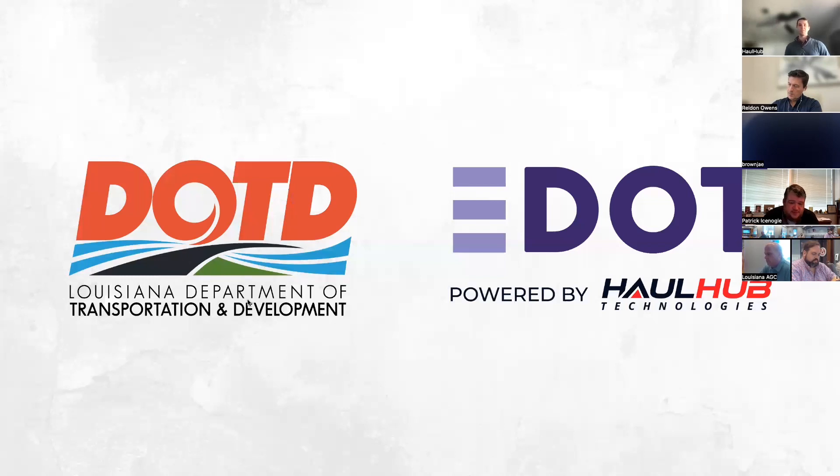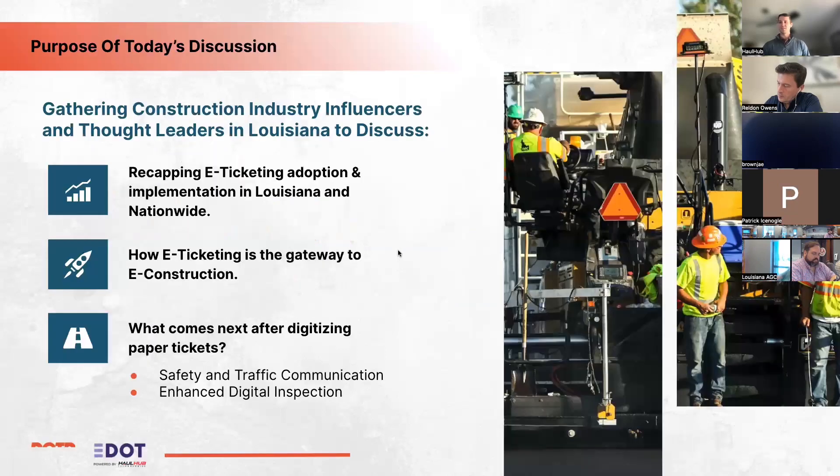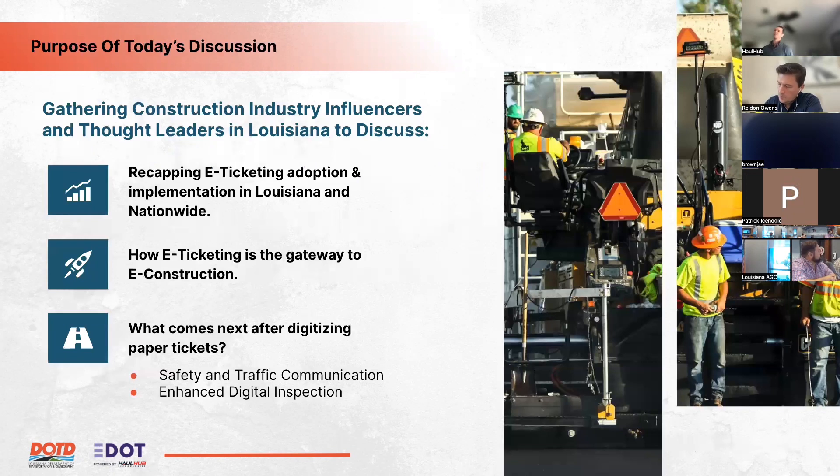Joel VanDusen, Director of Government Solutions at HaulHub, introduces himself. He's been working with Patrick and the LADOTD team since the beginning of the e-ticketing demonstration process and with states across the country on e-ticketing and advanced technology. He outlines the agenda: first, e-ticketing status in Louisiana; then e-ticketing as a gateway to e-construction; and finally, what comes after digitizing paper tickets — including safety, traffic communication, and enhanced digital inspection.